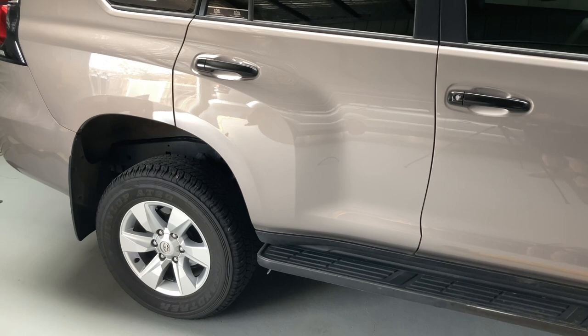On this vehicle, we've done approximately 30,000 kilometres on KO2s, and in my experience KO2s are always quiet. We've run them on the 120 Prado for many years and on the Hilux. I've never had a problem with noise from KO2s.